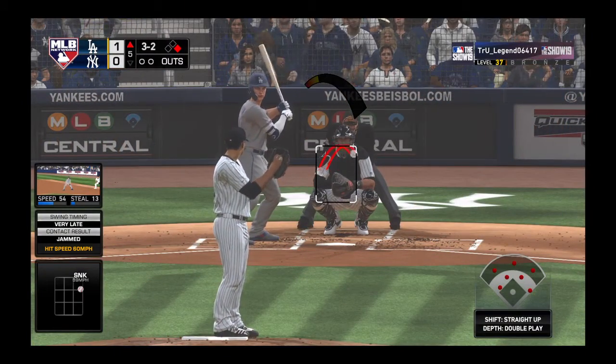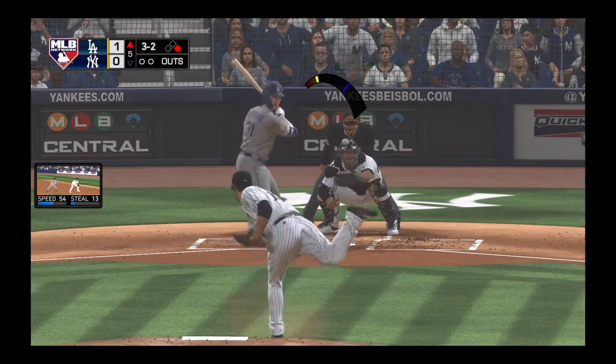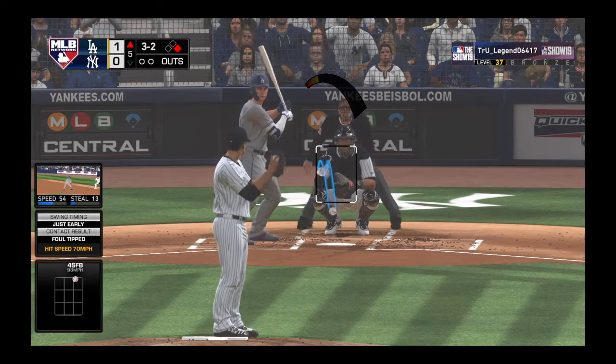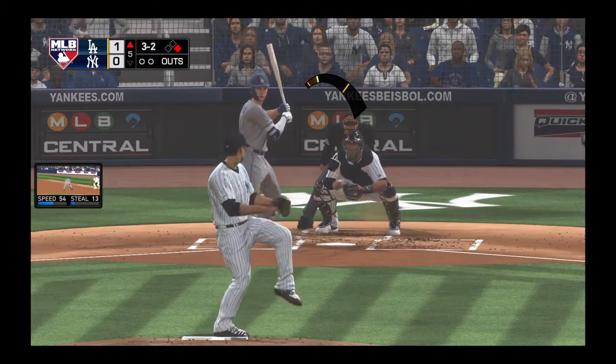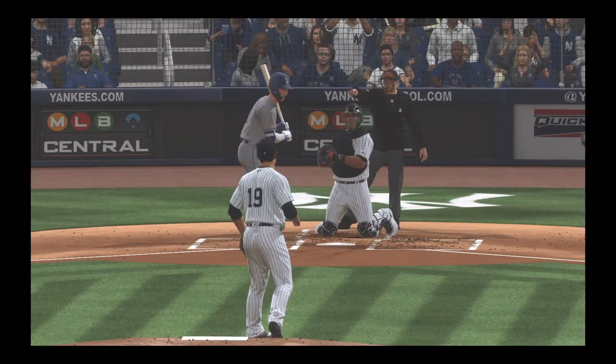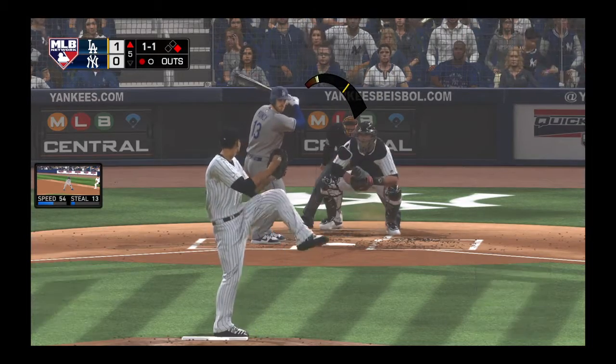The lineup flips over and digging in is John Peterson, who was sat down on strikes in his last at-bat. He struck him out — the third time he's fanned in the game. So a runner on first with one out now.